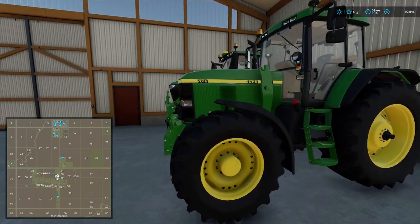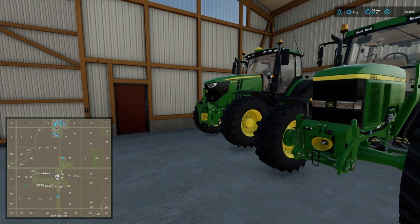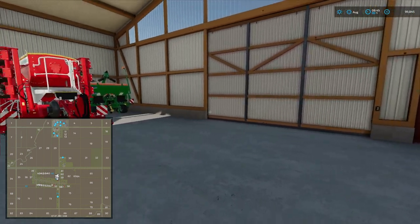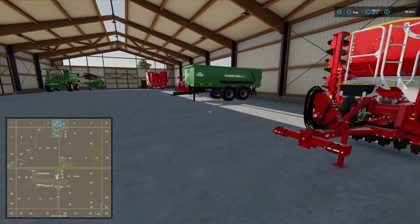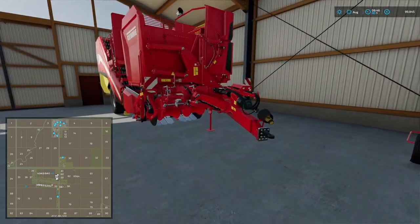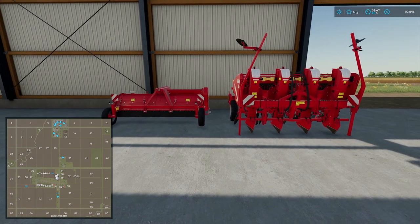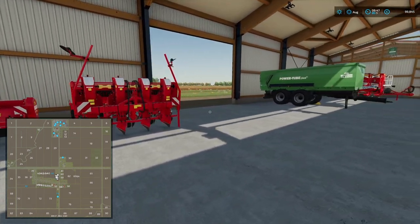Two tractors: John Deere 7810 and 6250R. Cedar planter, trailer, and potato equipment — that's interesting. You don't often see a map starting with potatoes, so I wonder if the other field has got potatoes in it.